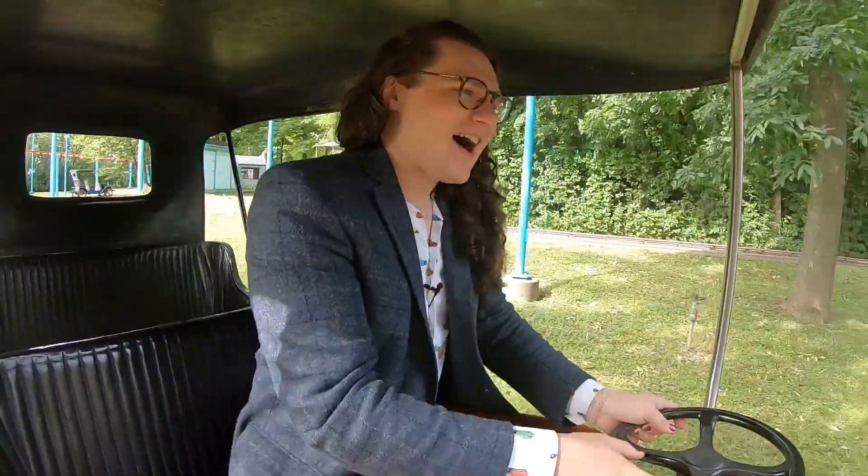For Driving.ca, I'm Al Alder. For more important vehicle news and reviews, be sure to follow us online at Driving.ca, and check out our socials on Instagram and Twitter.